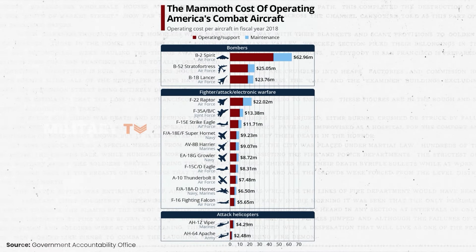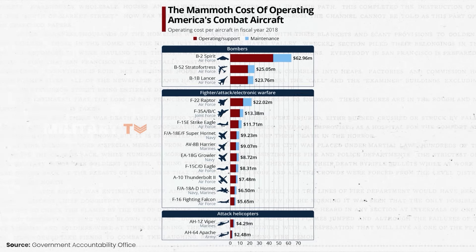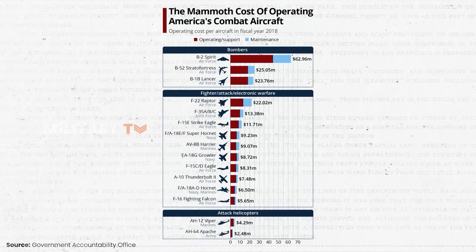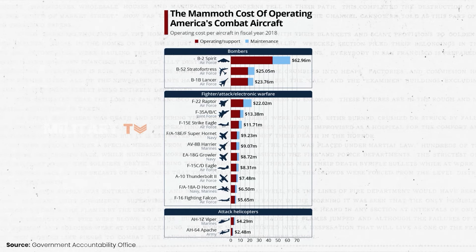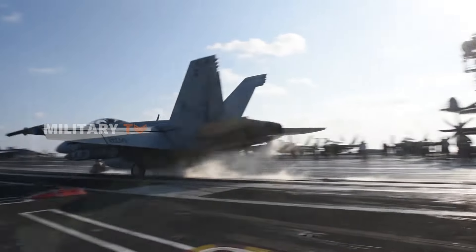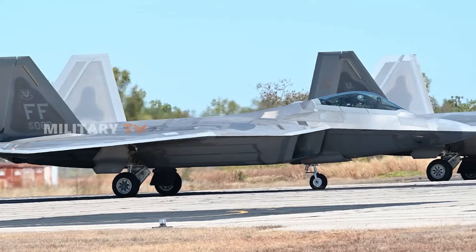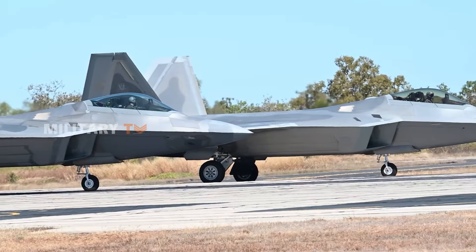Let's go back to 2018, when the Government Accountability Office, which provides crucial cost analyses, reported that the total operating cost for US military aircraft fleets reached a staggering $49 billion in fiscal year 2018. This analysis covered over 40 different aircraft types, showcasing the massive investment needed to keep the US Air Force running smoothly.